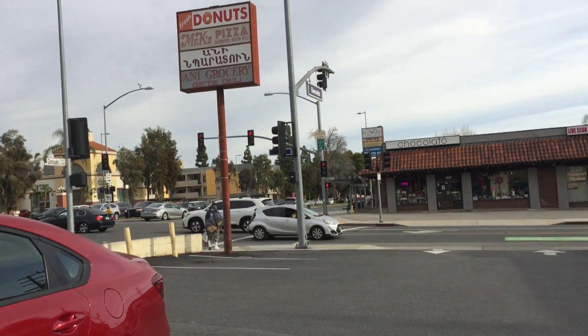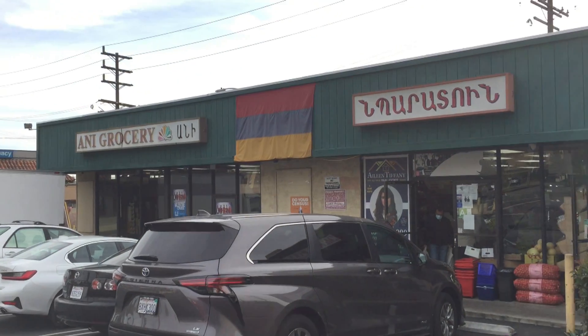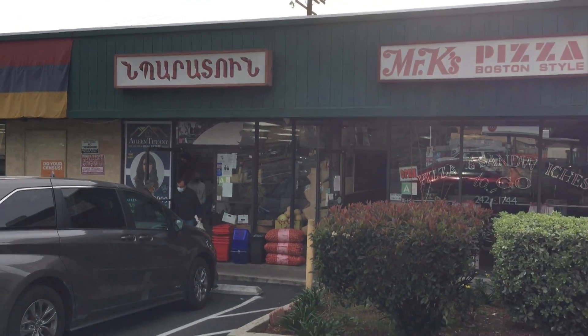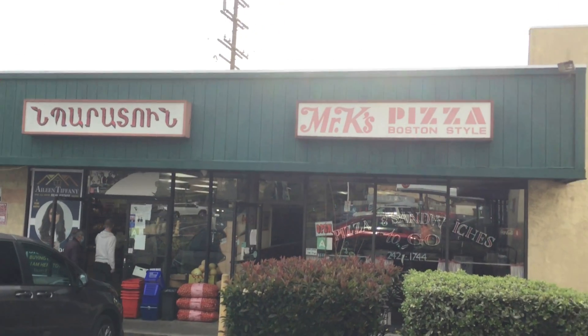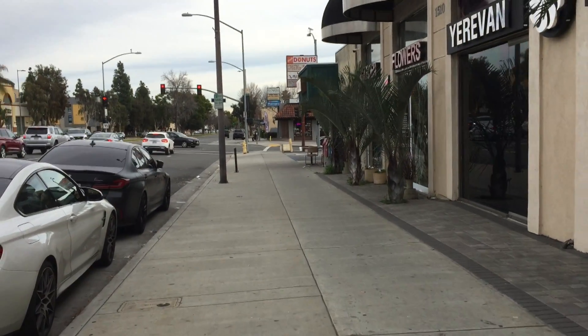If you have tried Mr. K's pizza, let me know what you thought of it in the comments. And if you know of a place I should try next, be sure to let me know that too. Thank you all for watching, and I'll see you next time.